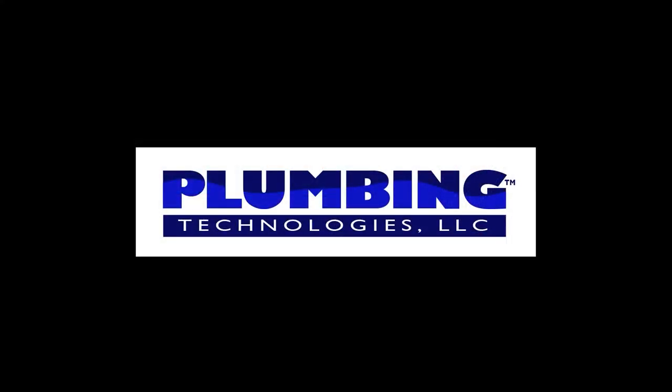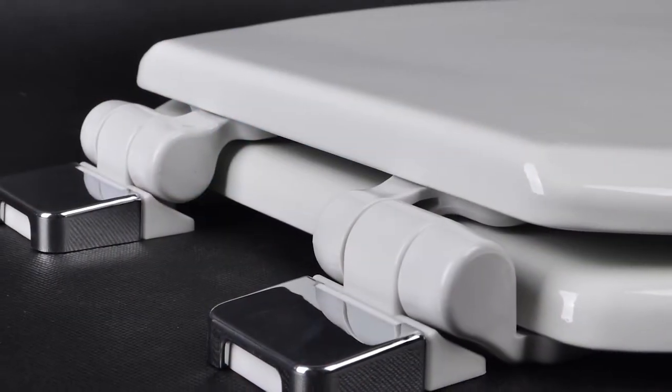Plumbing Technologies is a company that was founded by several toilet seat company executives who have over 75 years of experience in the business. The president of the company was instrumental in setting up factories that are producing seats for brands such as American Standard, Toto, and Kohler. Most of the PlumTech seats are manufactured in the same factories and under the same quality standards as those brands.